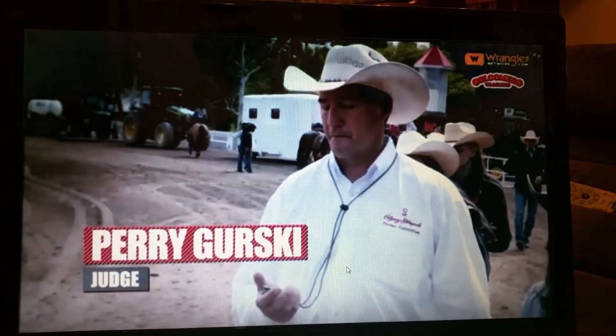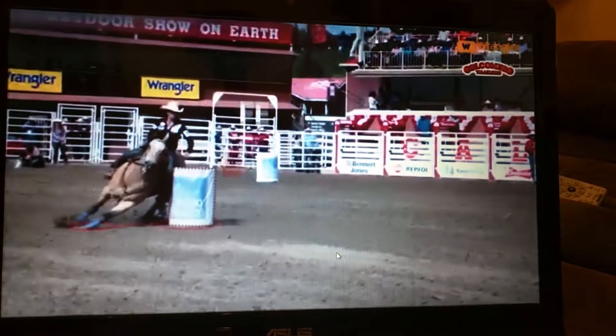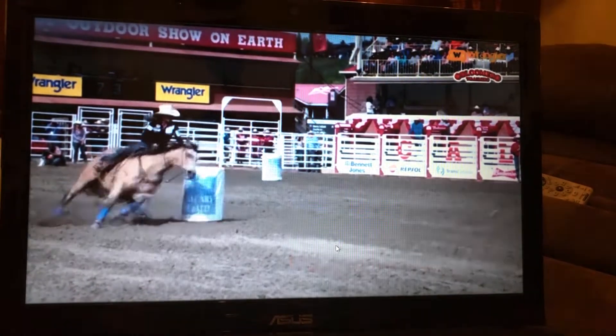Those barrel racing horses will be coming in at close to 25 miles an hour. When conditions are perfect, we want to be about three to four feet from the barrel so the horse can have the most accurate, clean, tight turn it can possibly have.